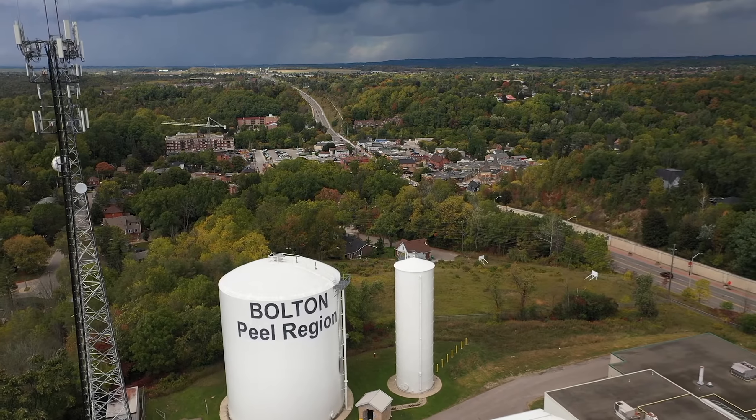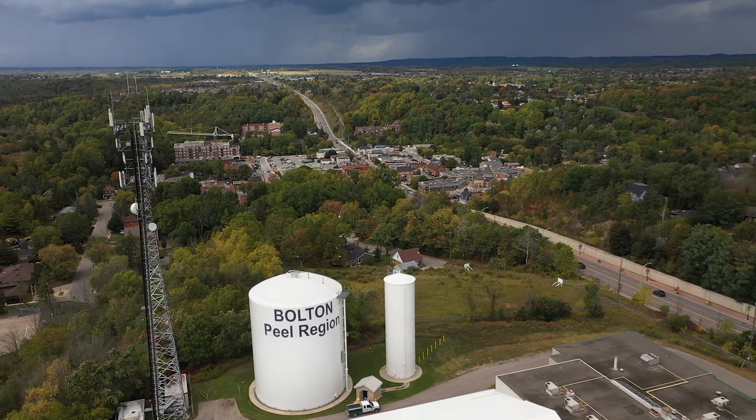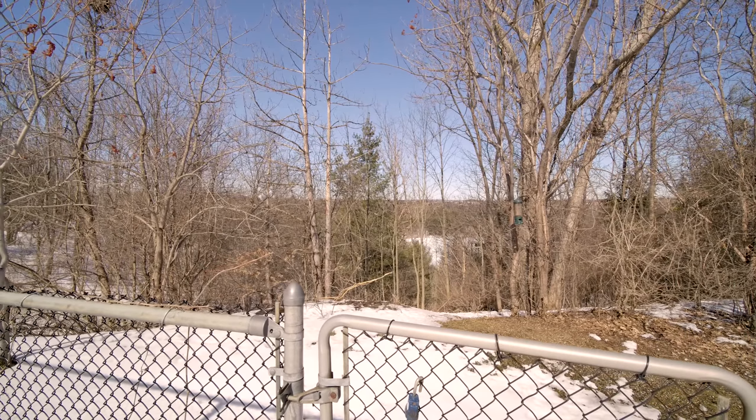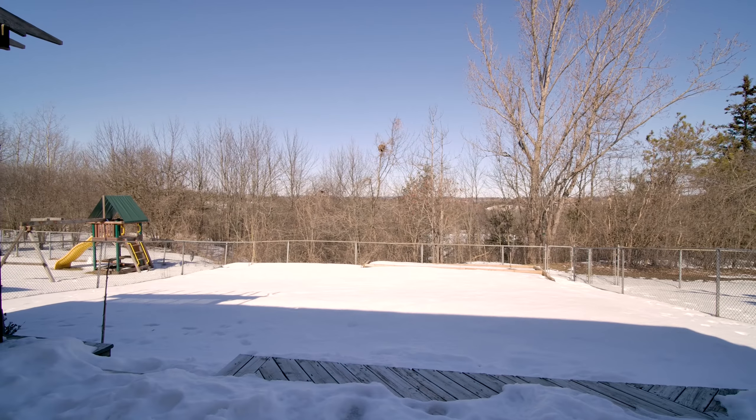Have you been to Bolton's West End? You have to come and check it out. We are sitting on a great street and a ravine lot, so no homes behind us, offering an ultimate private backyard.